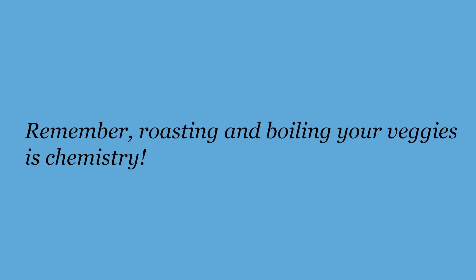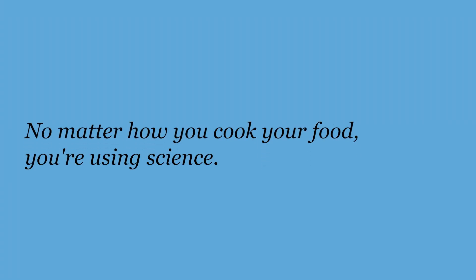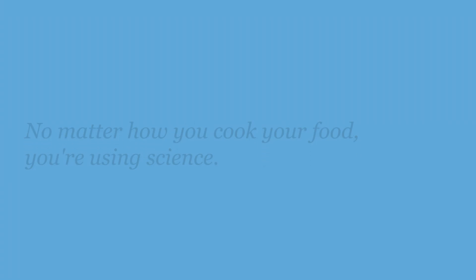Thank you so much for joining us. I hope you've enjoyed learning a little bit more about carrots, roasting them, and making soup. We hope you're inspired to do it yourself. We'll see you again soon. Bye bye!